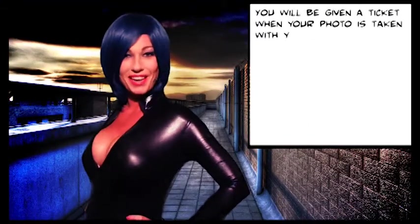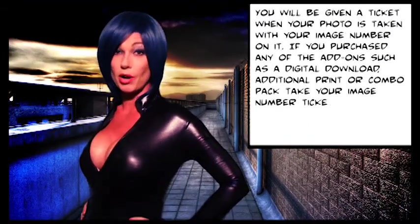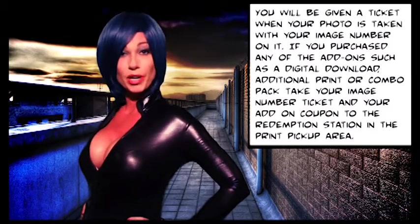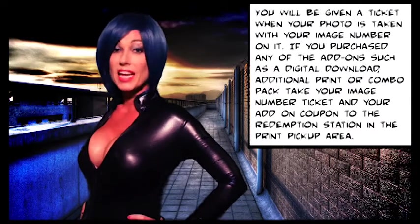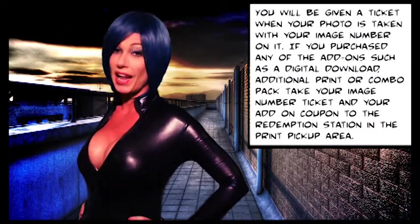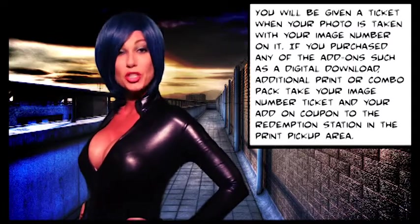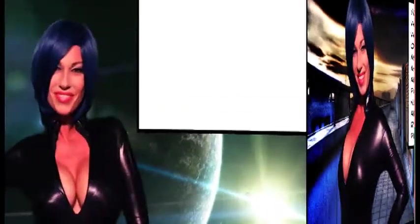You'll be given a ticket when your photo is taken with your image number on it. If you purchased any add-ons such as a digital download, an additional print, or a combo pack, take your image number ticket and your add-on coupon to the redemption station in the print pickup area to be sure you receive them.